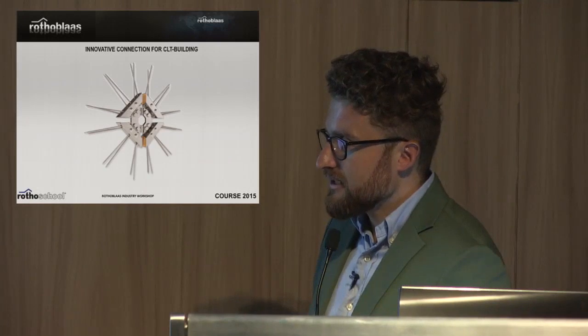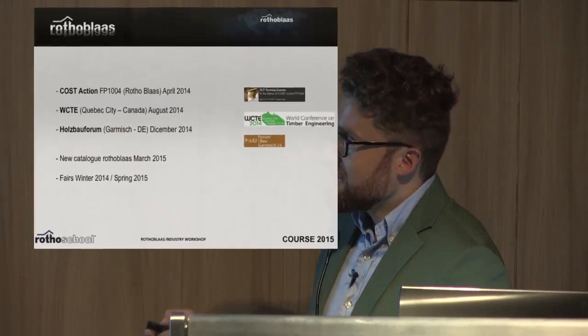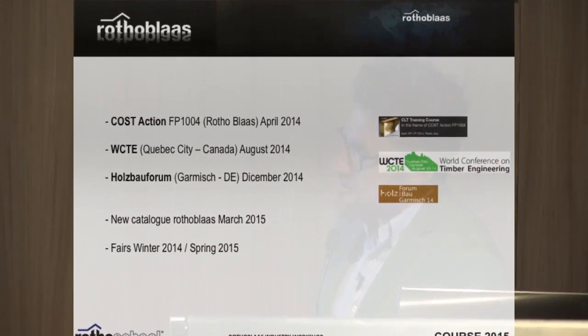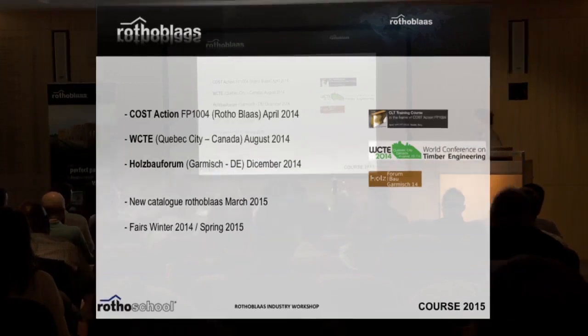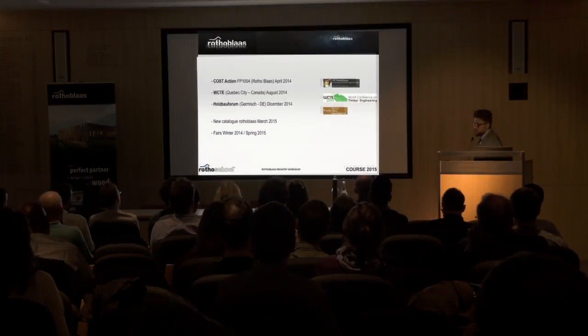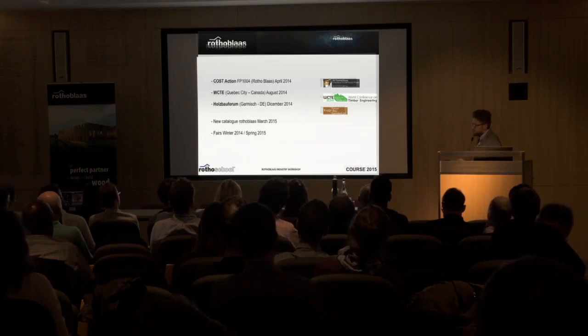The system is still at the end of development and will be ready at the end of this year or the beginning of next year. It was first presented inside Rotoblast, inside our company from Cost Action — an important group of people working in the timber world. The second time was at the famous World Conference on Timber Engineering in Quebec City, the official presentation. Then at the well-noted Garmisch timber industry meeting, and finally in our catalogue and at fairs we started toward the end of this year.